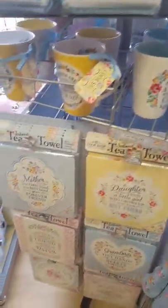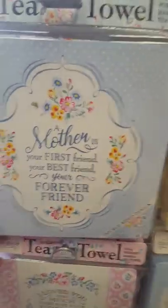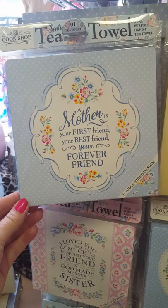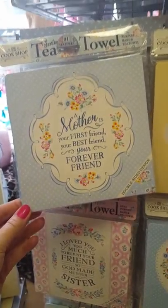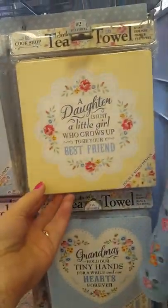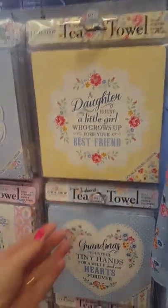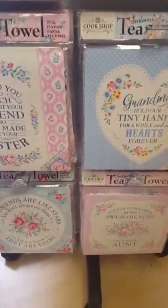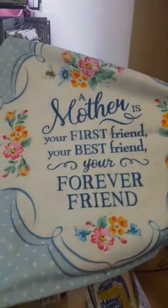Then we've got the tea towels down the bottom part of the stand. For instance, 'A mother is your first friend, your best friend, your forever friend.' And here: 'A daughter is just a little girl who grows up to be your best friend.' These are really nice, and Phoebe is going to show you the tea towel. On the other side you've got the pattern there.